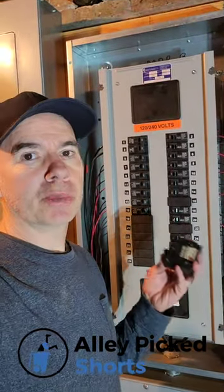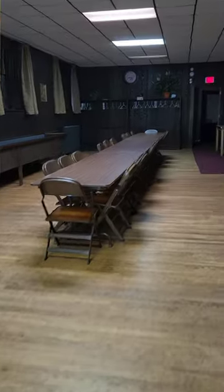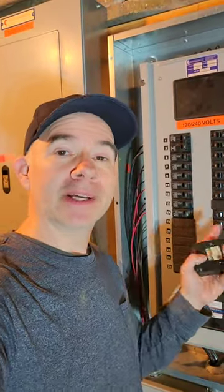I'm here in the basement of my church troubleshooting an electrical problem. One of the rooms upstairs, the lights will stay on for about 10 minutes and then they'll suddenly shut off. You come down here, flip the breaker back and forth, the lights go back on. Why is that?